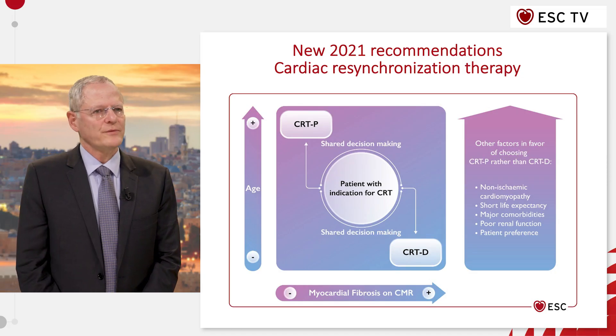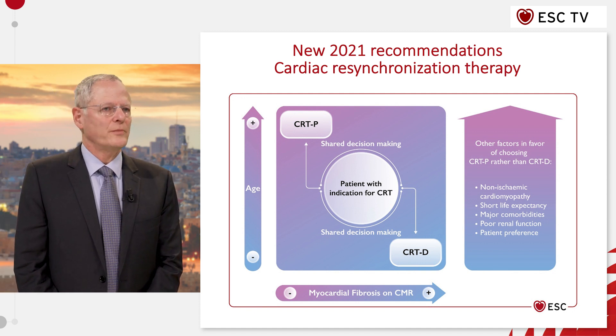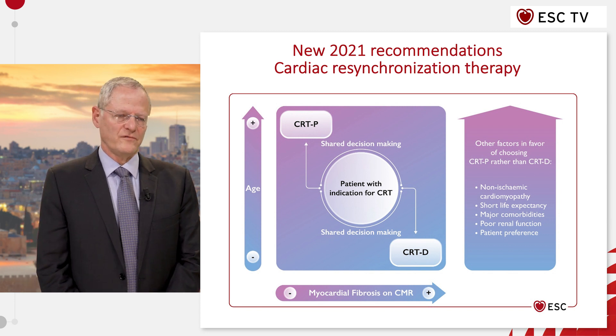The usual indications for sinus node dysfunction and AV block remain more or less the same, but we have a new chapter on CRT that is totally aligned with the heart failure recommendations that were made in the document published a few days before us.